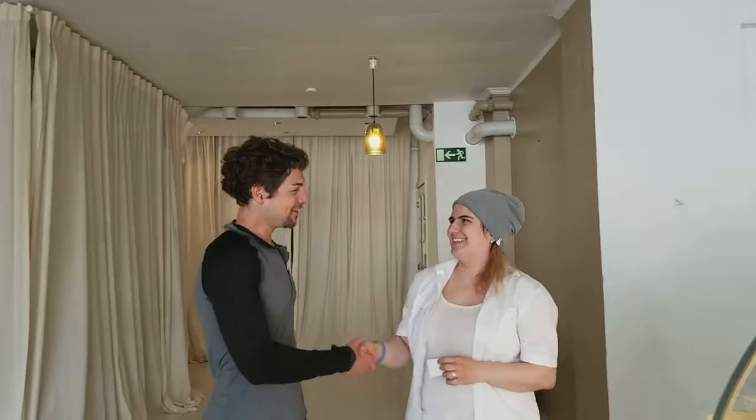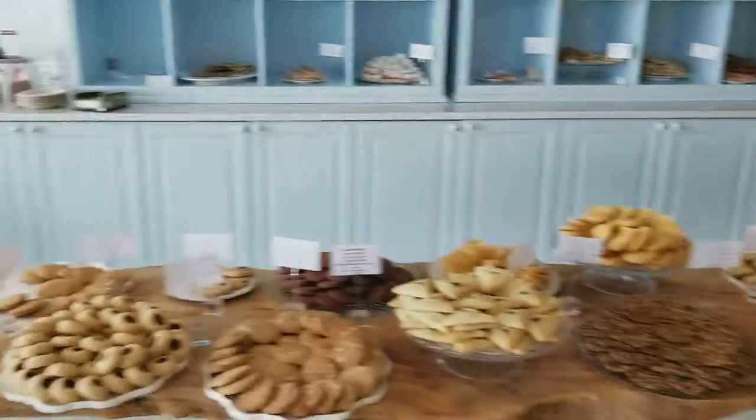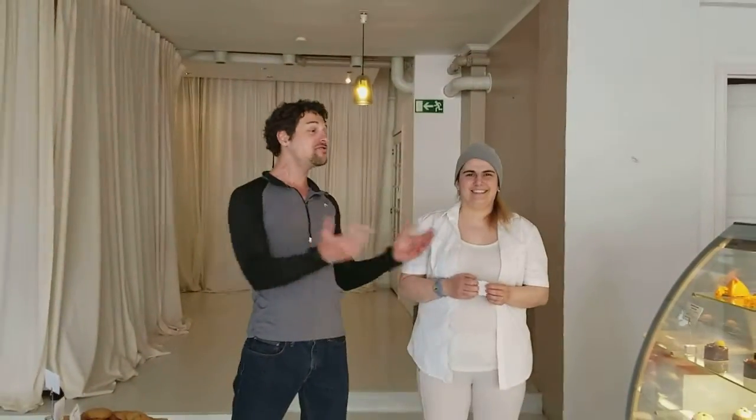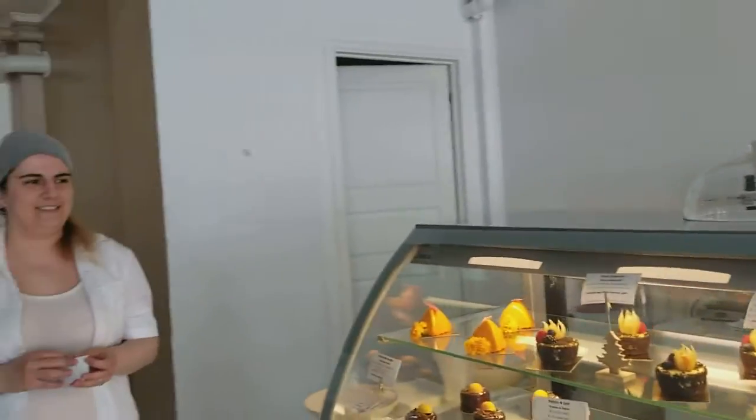We're here in Bergen and this is Sweet Rain. This is Christina, the head baker. I was just walking by and I saw this amazing selection of cookies and I had to go inside. Next thing you know, we're chatting and you've got some beautiful pastries, some amazing looking cookies. Tell me about it.